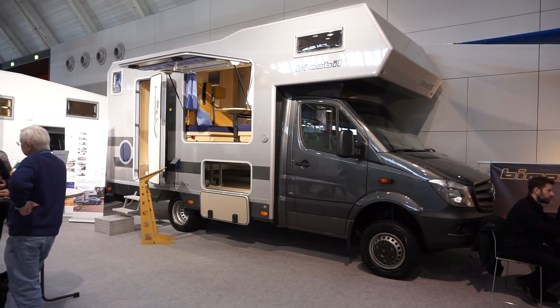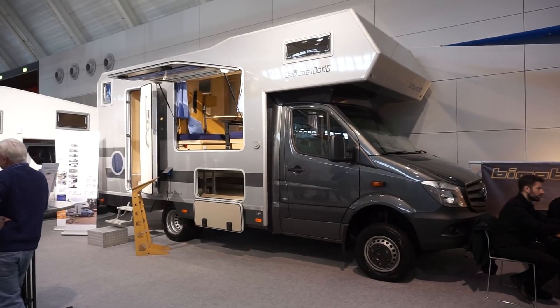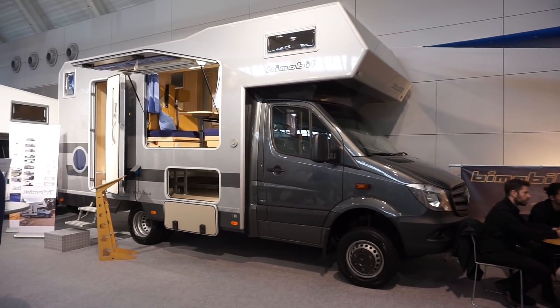Today is the 18th of January 2018. I'm at the CMT trade fair. This is a Bimobil HD 420.